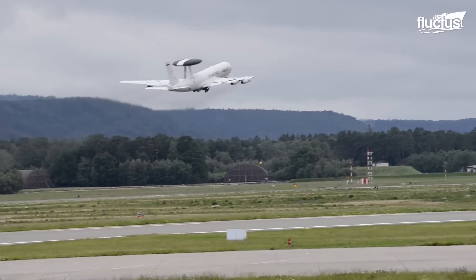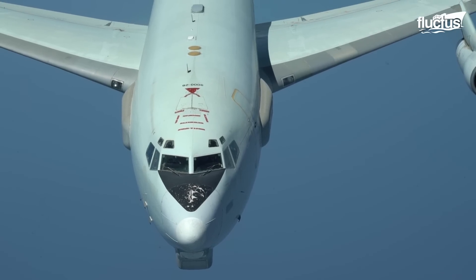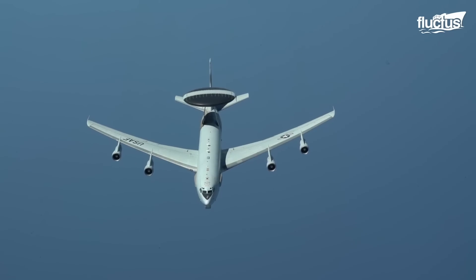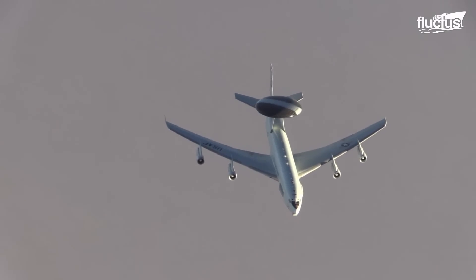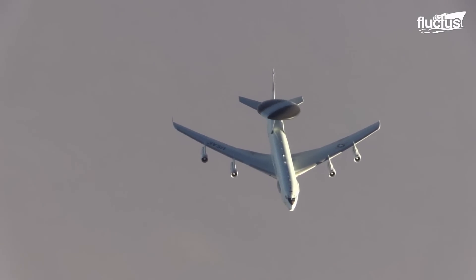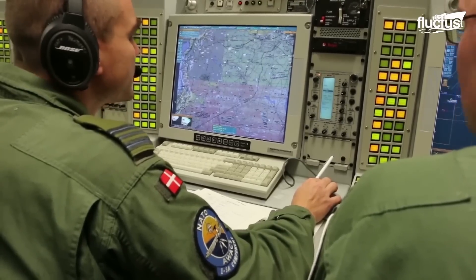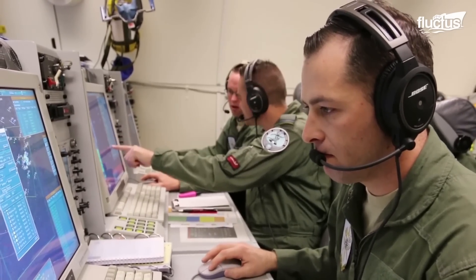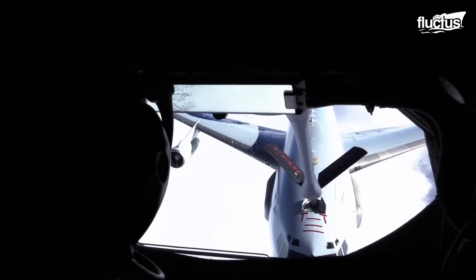In order to perform its job properly, it's imperative that the E3 Sentry be able to remain aloft for extended periods of time. However, most E3s boast a range of around 4,600 miles, which translates into roughly 8 hours of flight time. Still, offensive and defensive operations can last much longer than this, which is why it's essential that E3s be able to refuel mid-air.